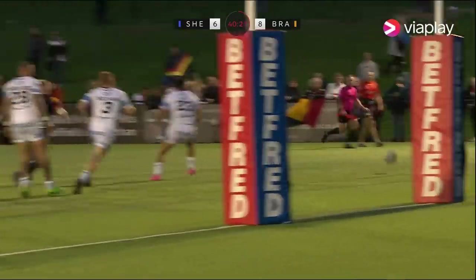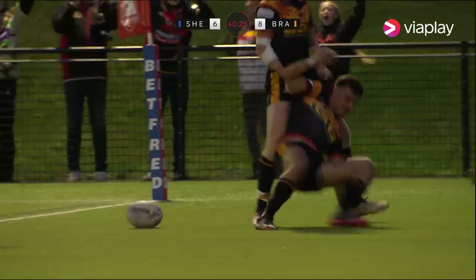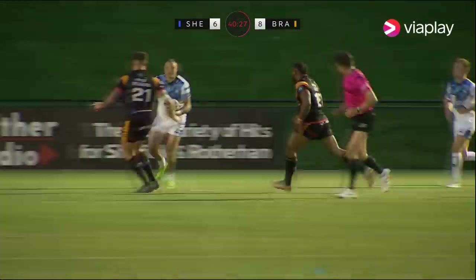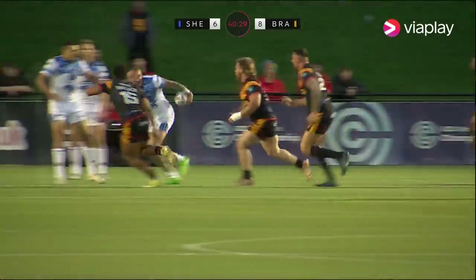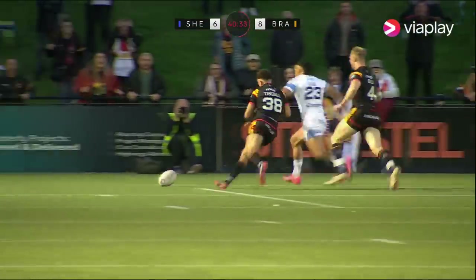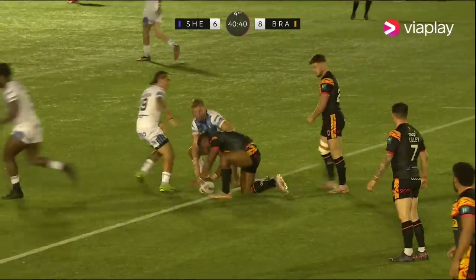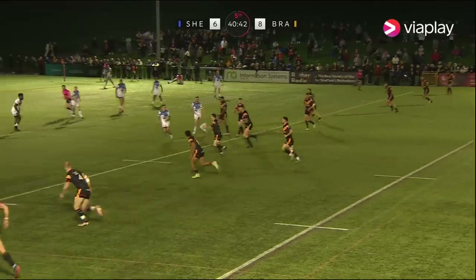Score right on the hooter. We said that they'd be delighted going in — only two points behind. Well, it's going to be a minimum of two points in front going in at the break. Liam Tindall, the scorer — he wanted that ball. No one else was going to get there before him. He'll have a big second half, I'm sure. And players had a big first half.